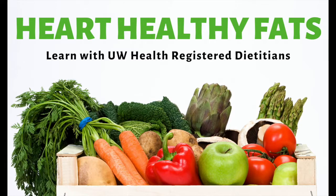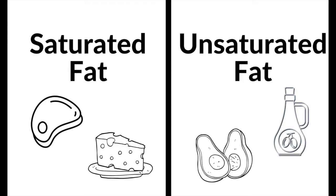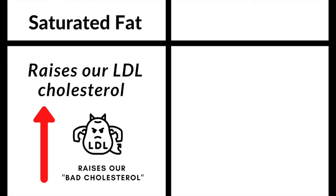Today I'd like to talk a little bit about fats. There are a couple different types of fats in our food: saturated fat and unsaturated fat. Saturated fat and trans fats are what we want to avoid because those are going to raise our bad cholesterol, or LDL cholesterol.